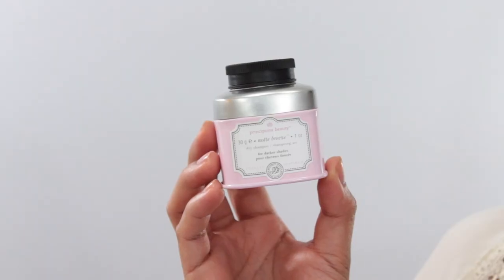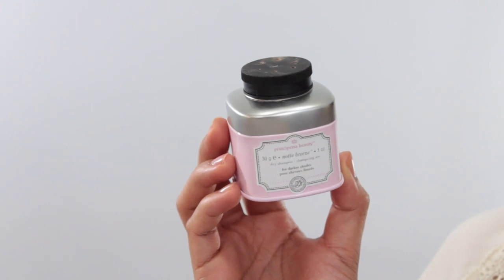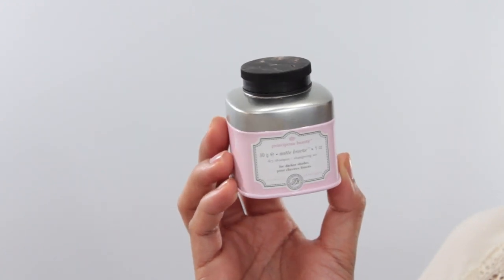Moving on to some hair stuff. I would not be able to survive the summer without dry shampoo. This one is the Prince de Pesce Beauty Dry Shampoo for darker shades. I like this because the powder is in a brown shade, so it blends a lot better with my hair and doesn't leave a weird white cast on dark hair.